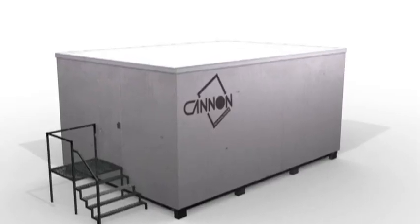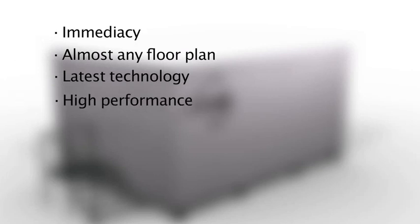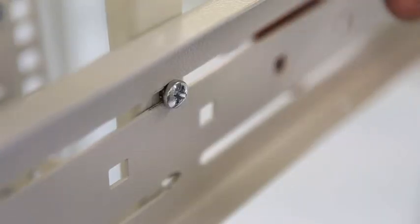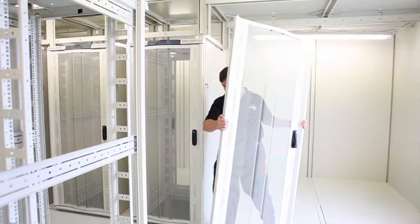Our modular data center benefits include immediacy, almost any floor plan, latest technology, high performance, scalable, expandable, redeployable, and cost-effective solution. The precision, quick-build modular construction system enables an operational data center to be built and commissioned in weeks.